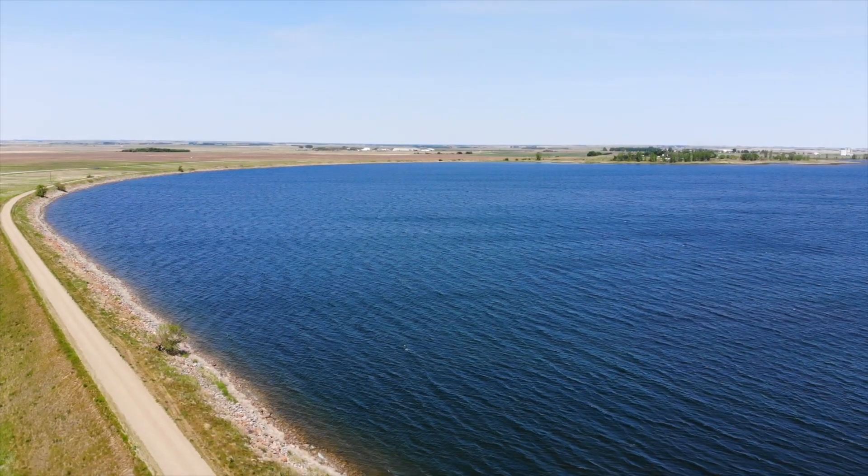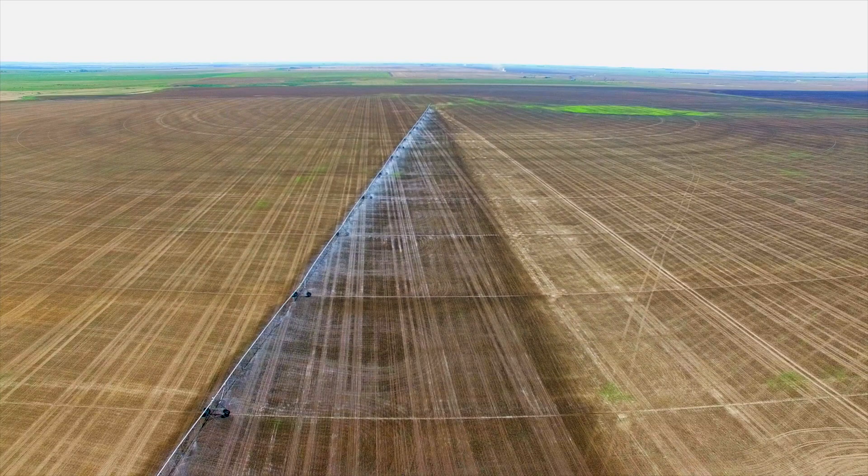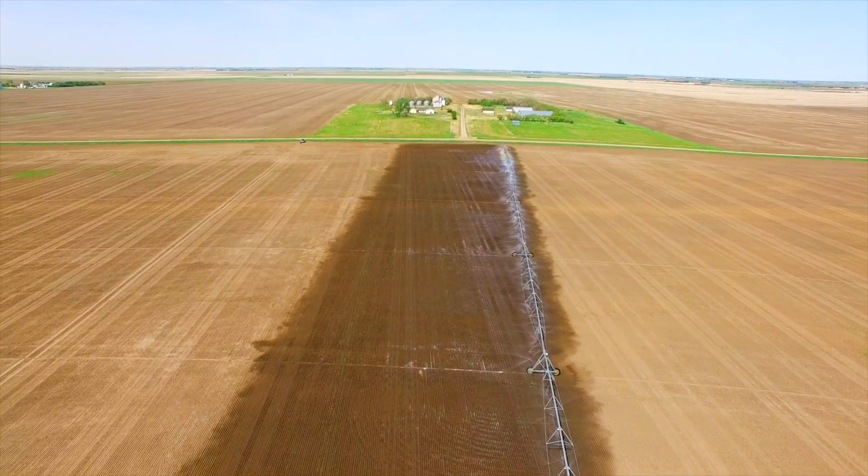We have four pivots covering the 1,200 acres, and they allow us a nice way to have a crop rotation to keep everything sustainable. Usually we have more specialty crops on the irrigation like dry beans and fava beans, which normally we can't grow on our dry land acres.